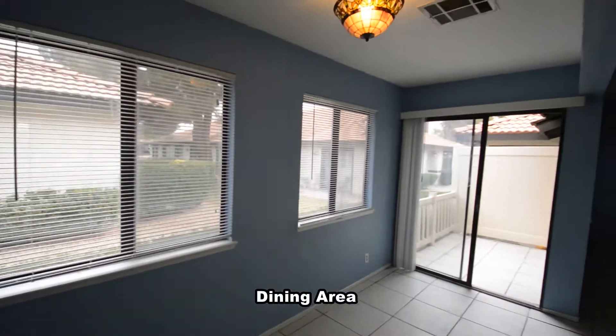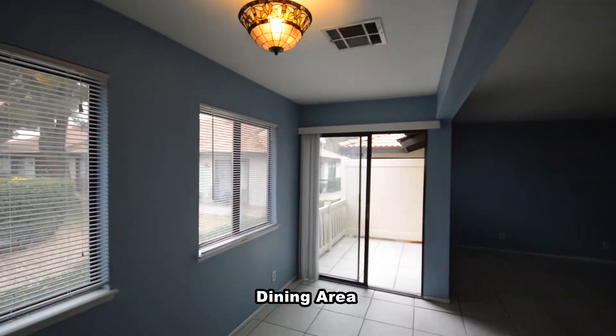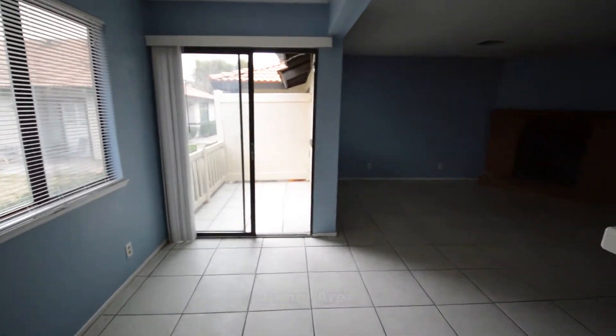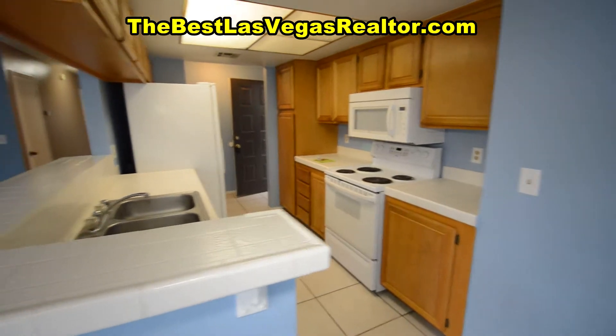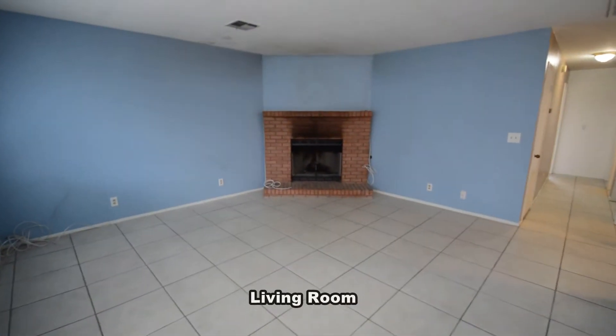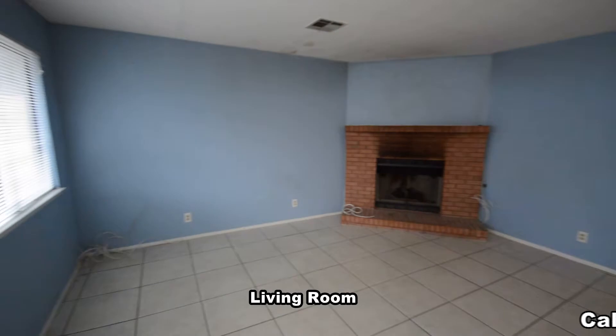The dining area has an overhead light, patio door and window coverings. The large living room has a fireplace and window coverings.